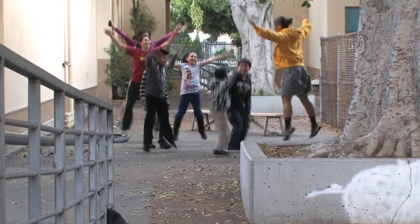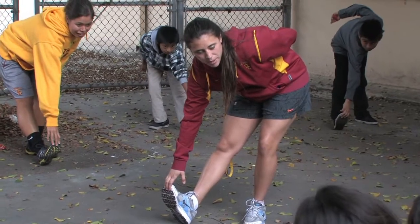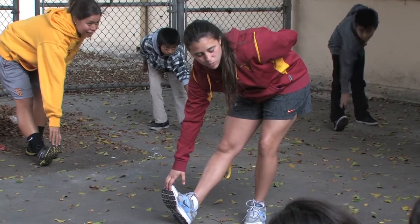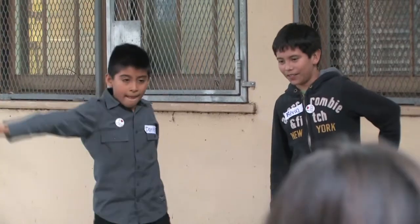Unfortunately, over at Weems Elementary School, the students don't get PE. So we said, let's do a health and fitness studio. I partnered with the Division of Physical Therapy and Biokinesiology because I wanted the content to be at the highest quality.